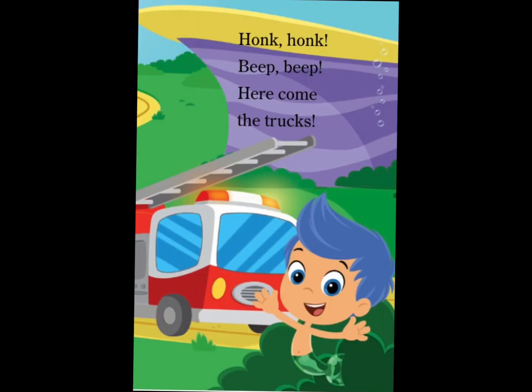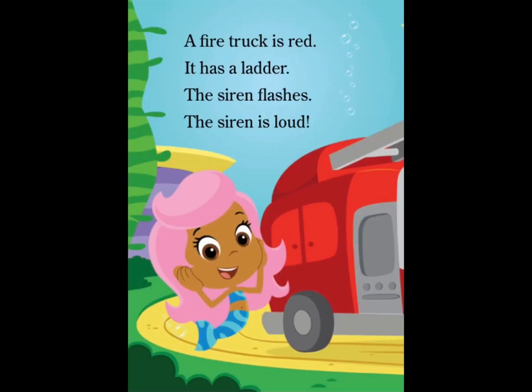Honk, honk! Beep, beep! Here come the trucks. A fire truck is red. It has a ladder. The siren flashes. The siren is loud.